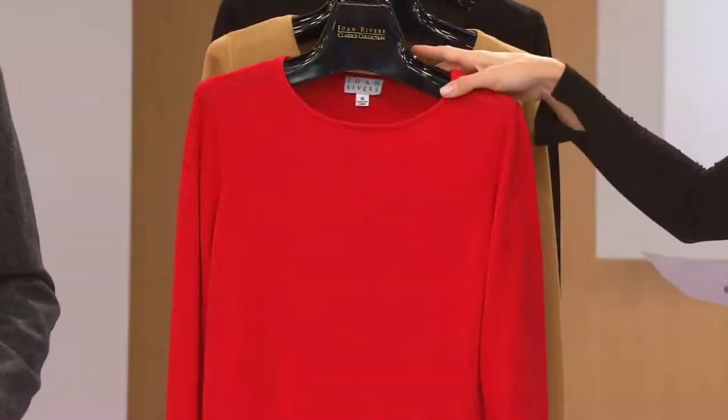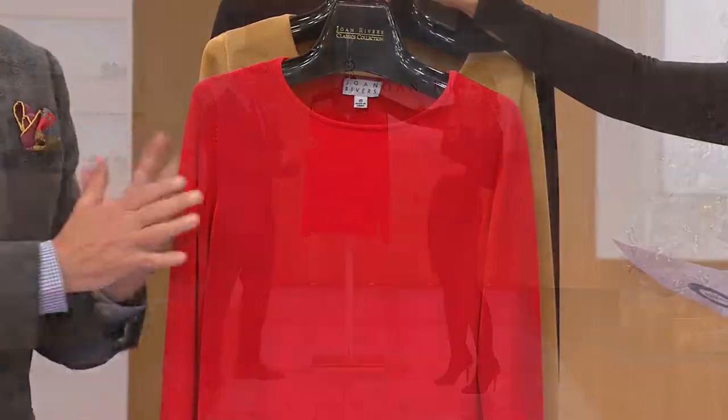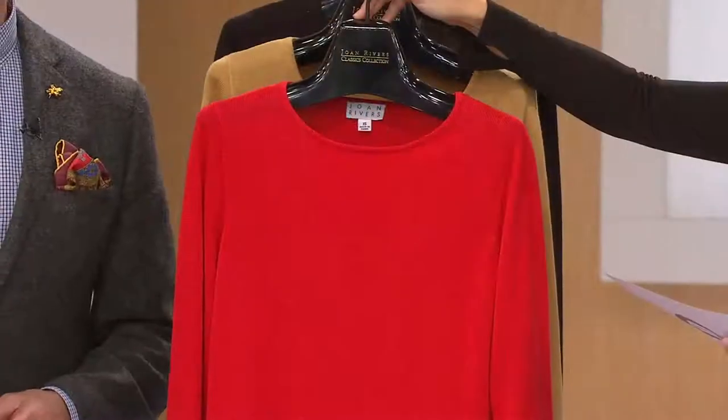$39.50 and we have three colors from which to choose. First we start with Joan Red — that's our signature red. If you own anything in the Joan Red, we stay consistent. Think lipstick. Think really true, bright, not too blue and not too orange red.